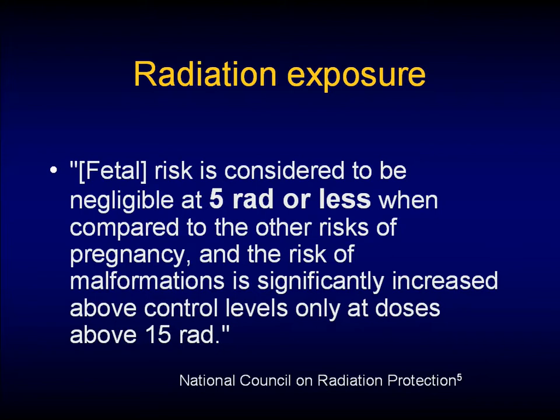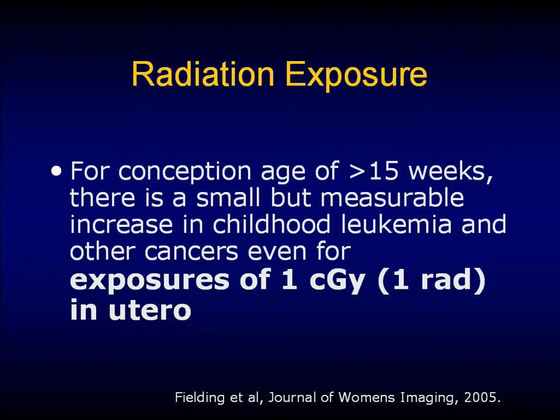The National Council of Radiation Protection says that fetal risk is considered to be negligible at 5 rads or less. A pelvic CT was 2.5 rads, and the Protection Safety Board says no significant changes until greater than 15 rads. However, a 2005 article says that for a conception age greater than 15 weeks, there's a small but measurable increase in childhood leukemia and other cancers for exposures of greater than 1 rad. All of a sudden, that negates our CT scan. The other things quoted as increased risk are IUGR, congenital malformations, even fetal death, depending on radiation dose — specifically in the first trimester.